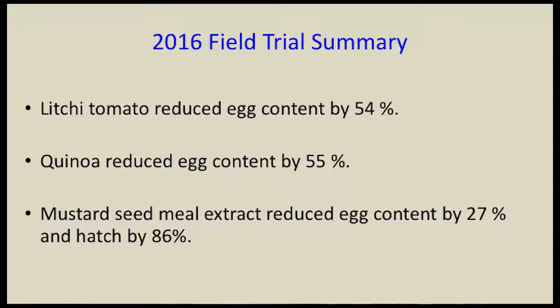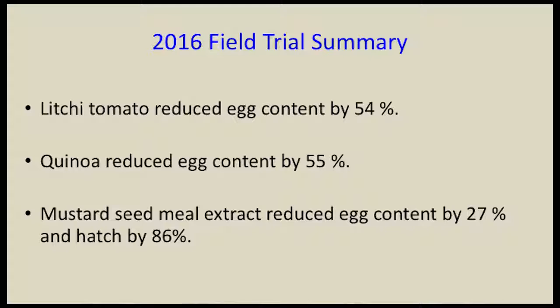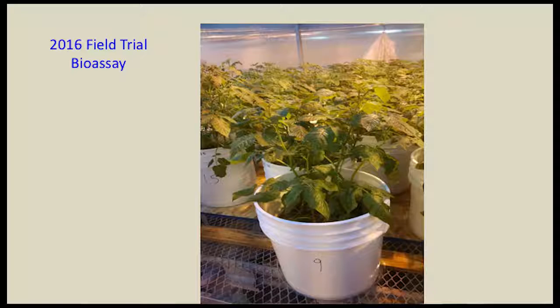Quickly summarizing 2016 data: same treatments with quinoa added. We saw a 54% reduction in egg content after the growing season, compared to 25% in 2015. Quinoa reduced egg content by 55% under field conditions — so even though our greenhouse and lab results were ambiguous, I have quite a bit of hope for quinoa. Mustard seed meal didn't significantly decrease egg content, but in hatching assays we saw an 86% reduction in hatch after exposure to the biofumigant extract. The 2016 bioassay is ongoing through February, with results expected in March.